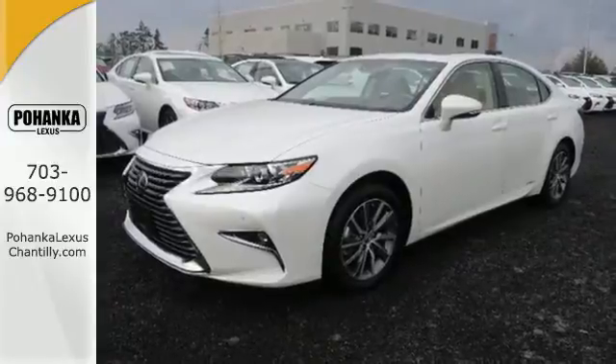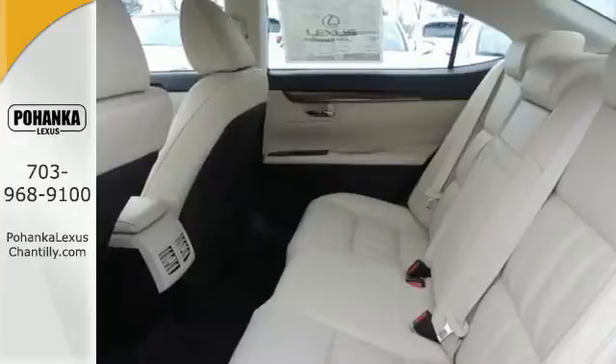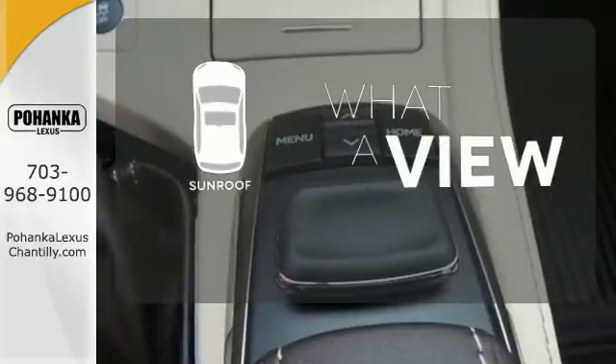Enjoy all this performance along with the conveniences of Bluetooth, HomeLink and a backup camera with guidelines. It also has a moonroof and high speed dynamic radar cruise control. The sunroof gives you fresh air for your drive.